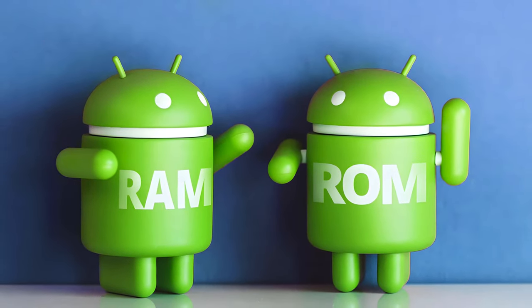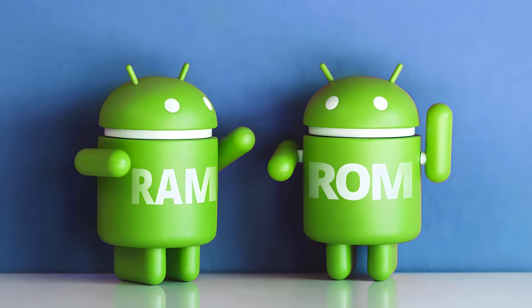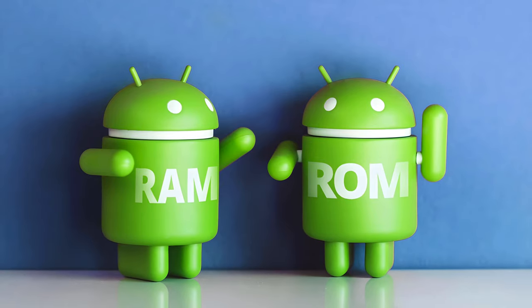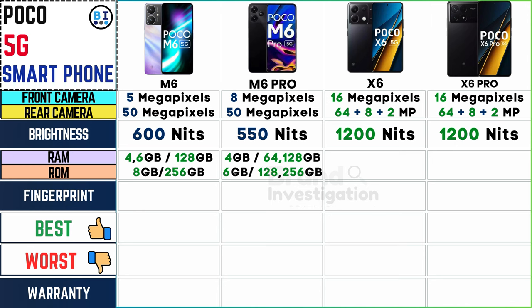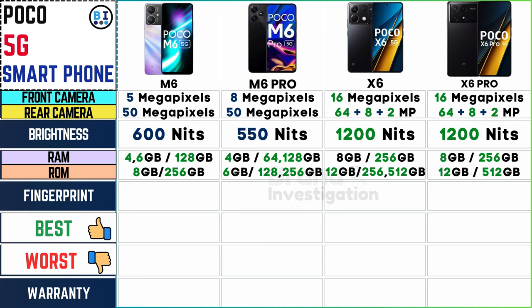Choose from different RAM and ROM configurations to suit your multitasking and storage requirements. The Poco M6 offers options including 4GB RAM plus 128GB ROM, 6GB RAM plus 128GB ROM, and 8GB RAM plus 256GB ROM. The Poco M6 Pro provides configurations ranging up to 6GB RAM plus 256GB ROM. The Poco X6 series offers choices from 8GB RAM plus 256GB ROM to 12GB RAM plus 512GB ROM, with the Poco X6 Pro mirroring these options.